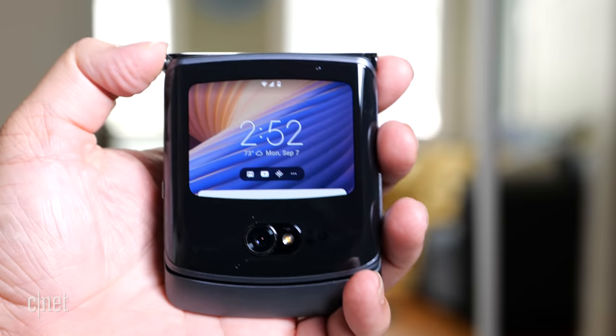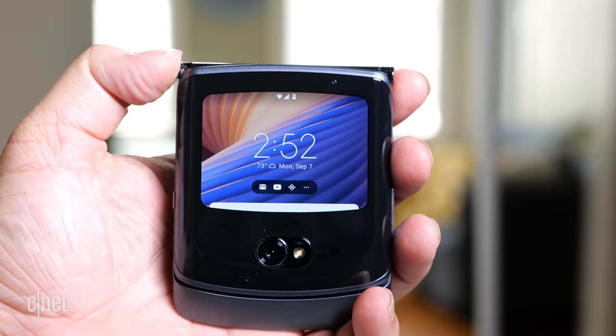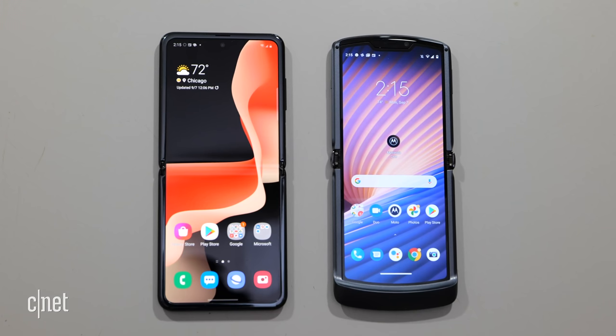The $1,400 price is $100 less than the February Razr and $50 cheaper than the Samsung Galaxy Z Flip 5G — yeah, it's still $1,400. I can buy nine Motorola e-phones for that price. I could buy two iPhone 11s for that. I can rent a small bedroom for one month in someone's house in San Francisco for that.